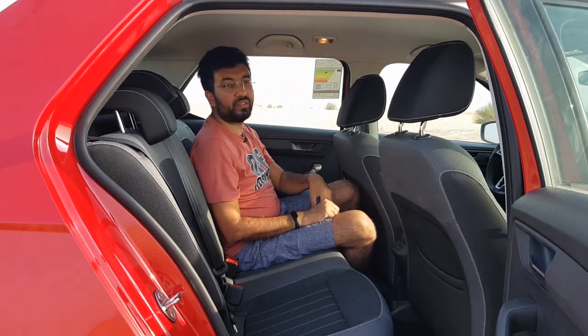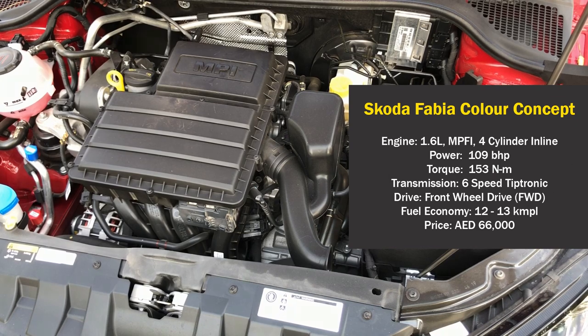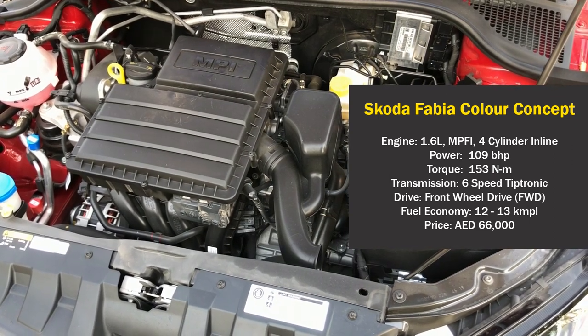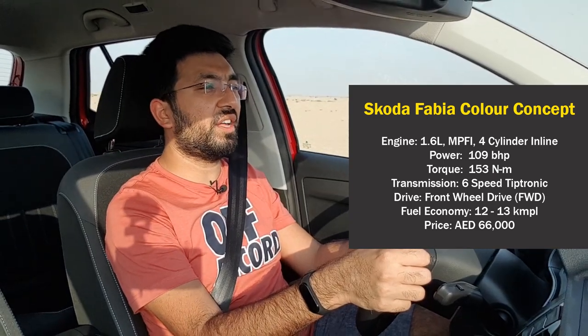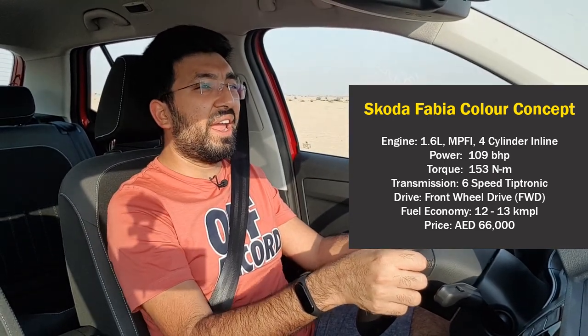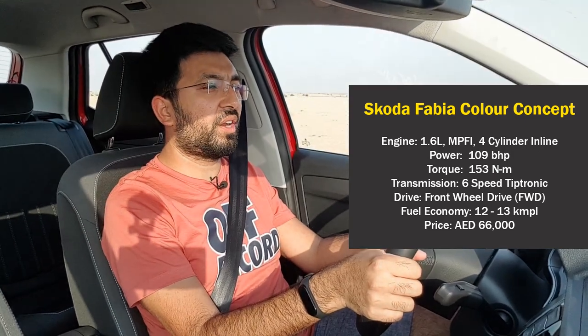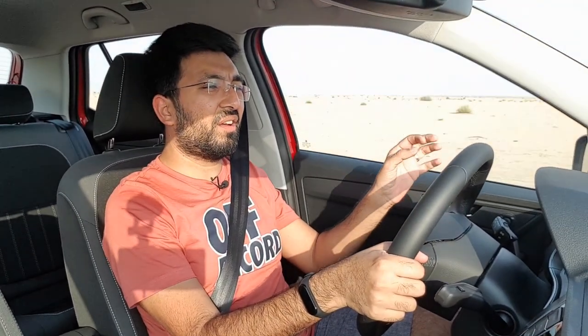The Skoda Fabia Style Color Concept is powered by a 1.6-liter MPFI four-cylinder petrol engine producing 109 brake horsepower and 153 Newton-meters of torque. It is mated to a six-speed Tiptronic transmission and is a front-wheel-drive car.